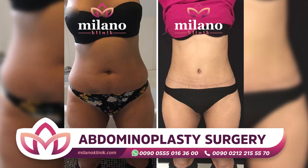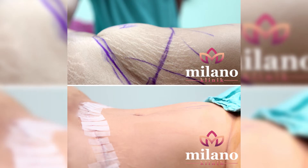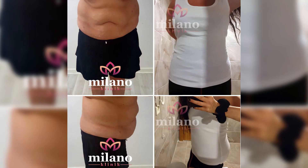Abdominal skin sagging is more common in women. Therefore, women need more aesthetics of tummy tuck. Abdominal area hangs due to weight gain in men. Men also resort to the aesthetic appeal of tummy tuck to achieve the ideal appearance.